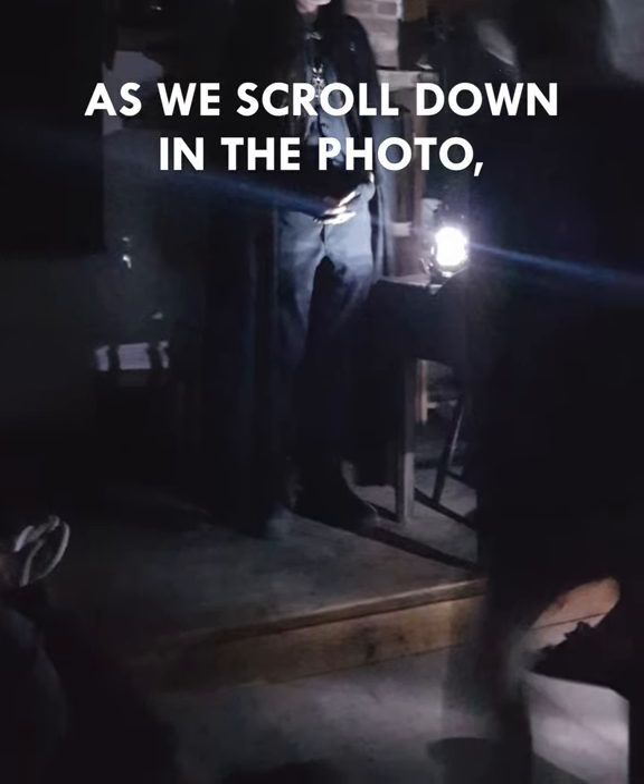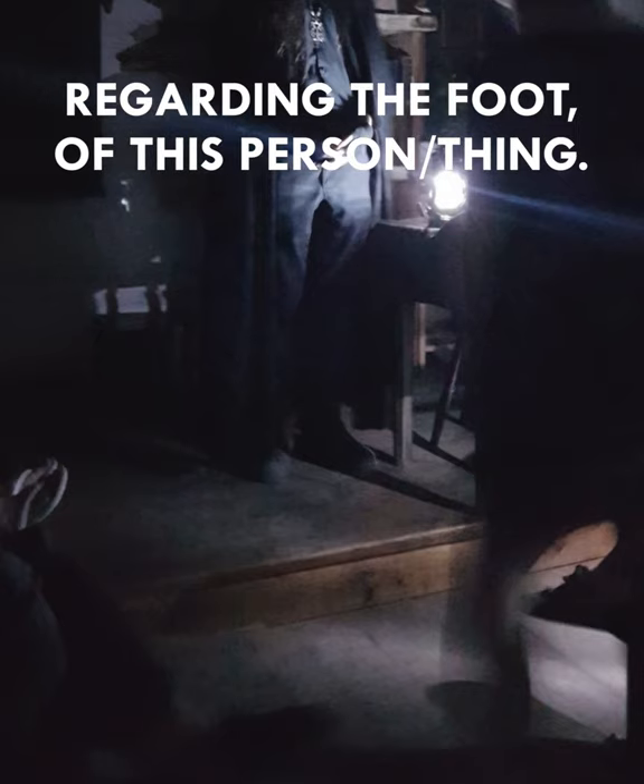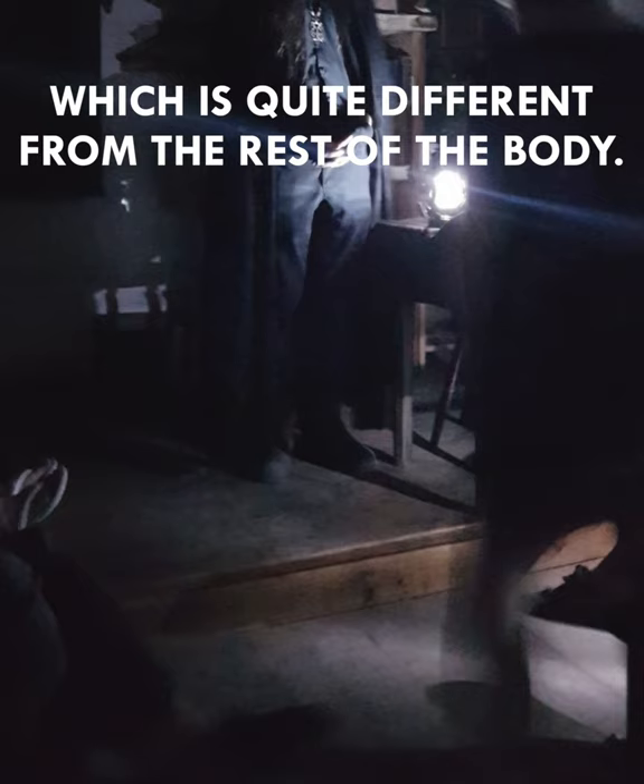As we scroll down in the photo, I'd also like to point out the abnormality regarding the foot of this person or thing, which is quite different from the rest of the body.